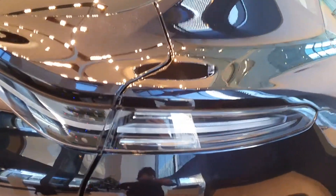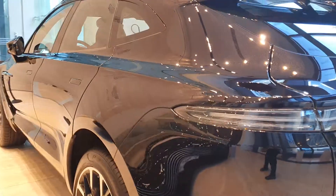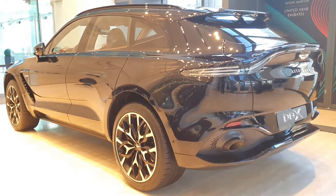The thin tail light has been taken from the Aston Martin Vantage. It's nice looking — it's better than I thought it would look, and I like this trim as well. The starting price of this car is around 917,000 dirhams.